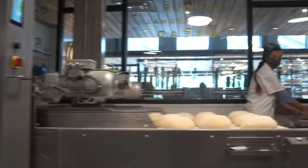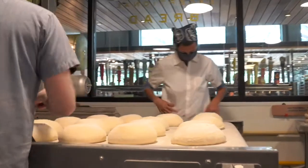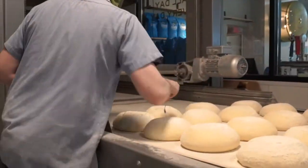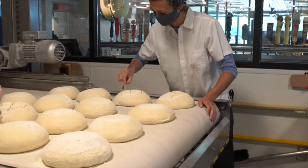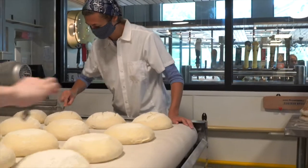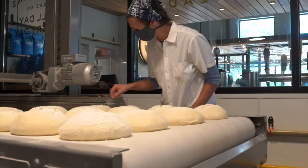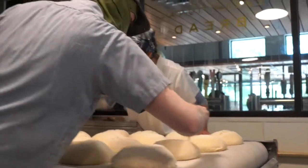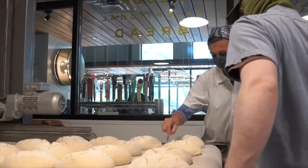We're setting these on the loader and they're going to score the loaves. The scoring is to control that expansion — if you didn't score the loaves, they're going to expand and find a weak spot and burst out, giving all these funky shapes depending on how they were shaped. But if you score them properly, it allows them to expand nicely and evenly.